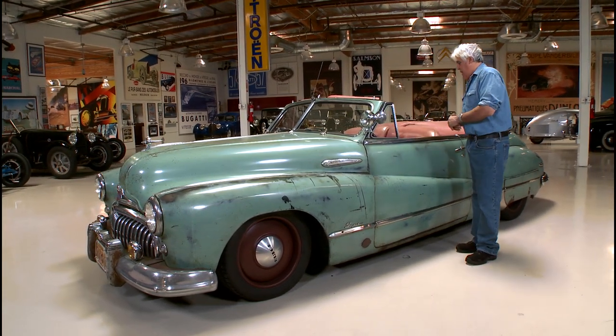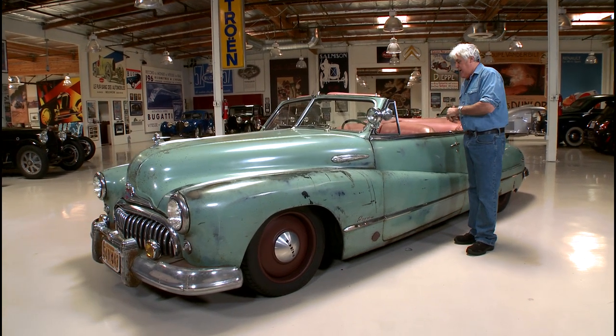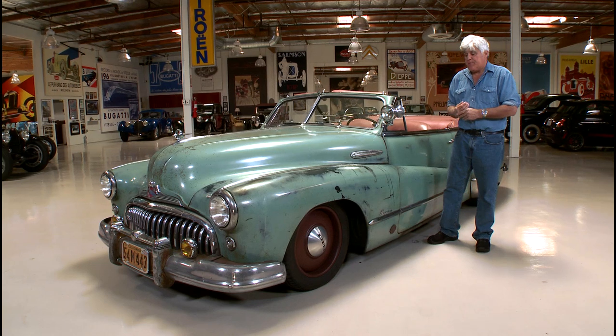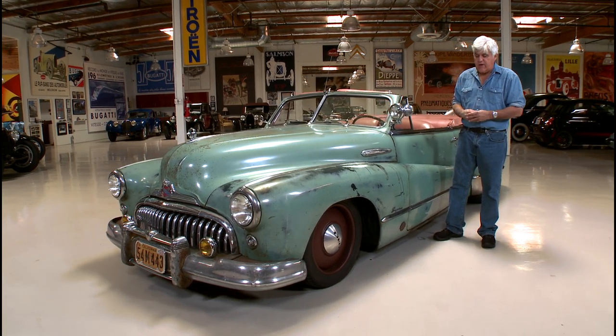Jonathan Ward is the guy who came up with this whole derelict thing. He's been on our website a few times, probably as much as anybody. This is his latest creation. Let's meet him.